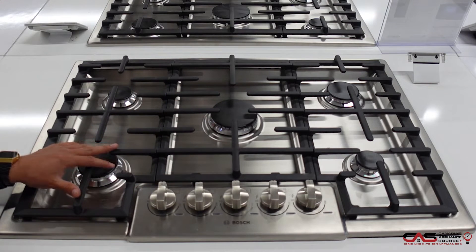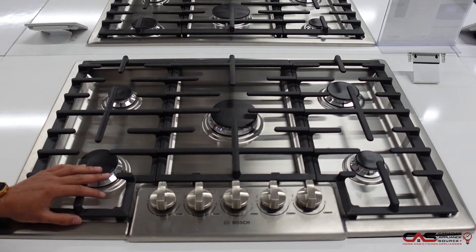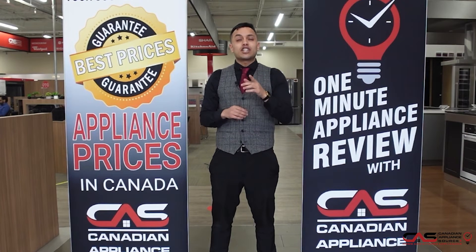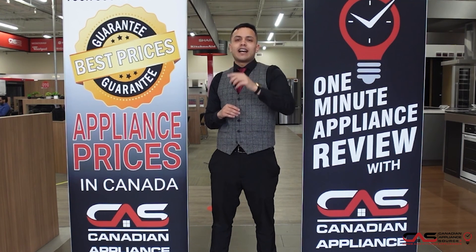It does come with a one-year manufacturer warranty, and we can always extend that for up to four more years if you contact us here at Canadian Appliance Source. If you have any questions about this model or any other model we carry, be sure to visit www.canadianappliancesource.ca, and make sure you mention One Minute Info so we can give you our VIP pricing.